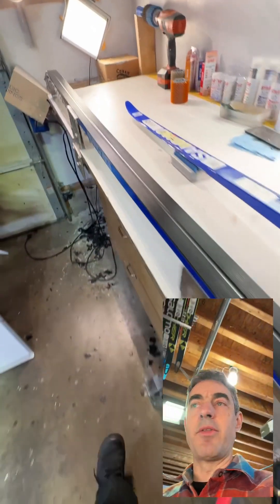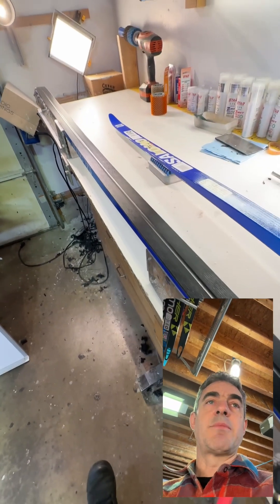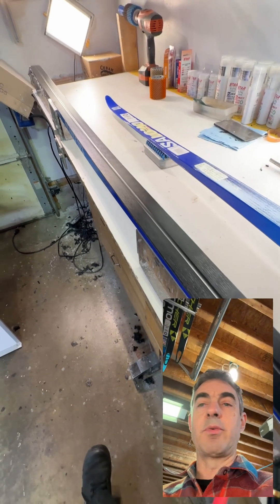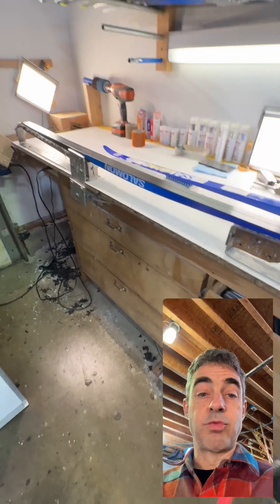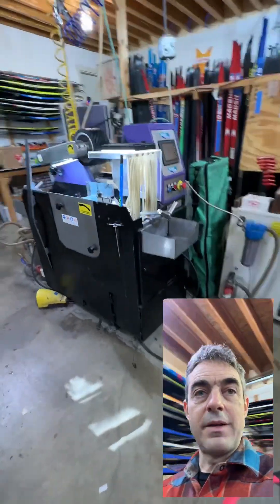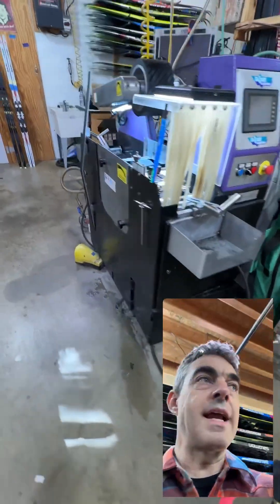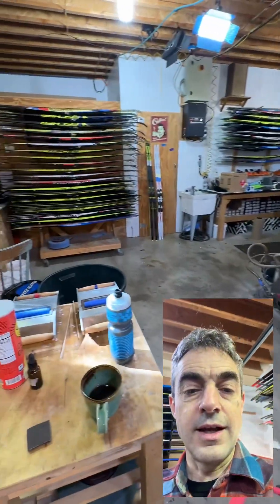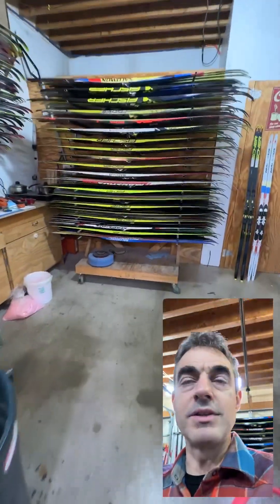We can talk later about whether that really works, but the point is in Altenmarkt, in the race department, they can hand grind skis with Fabio Giosafi's World Cup grinds. In the factory, these production grinds are assembly line work — robotic. The skis are getting picked up and pushed through a big robotic machine. There are no human hands on them. The machines are running thousands and thousands of pairs of skis.